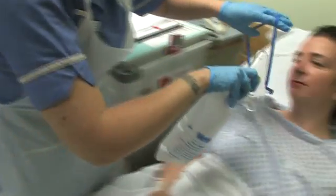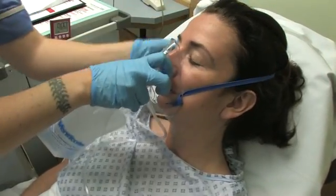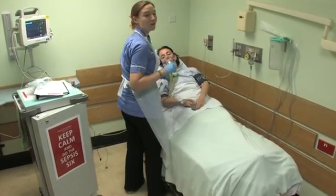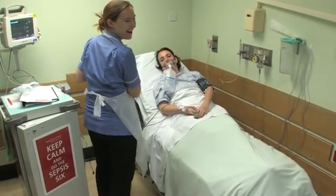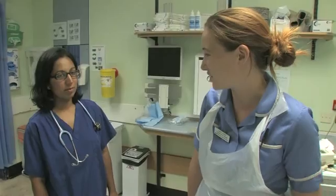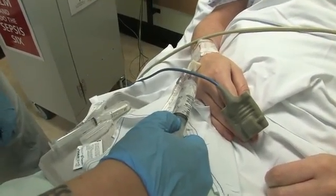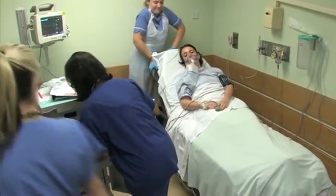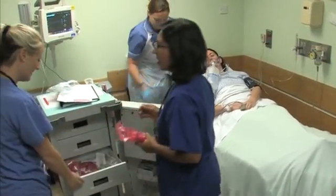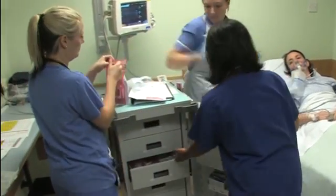It is essential that the six steps are carried out within one hour of diagnosis. The steps are as follows: give oxygen, take blood cultures, give intravenous antibiotics, start intravenous fluid resuscitation, check lactate level, and monitor hourly urine output.